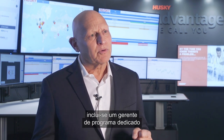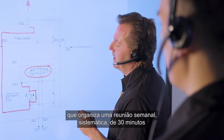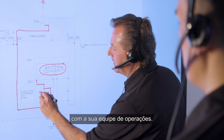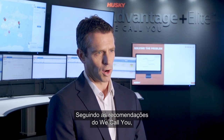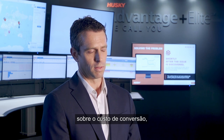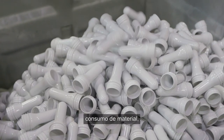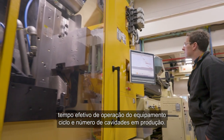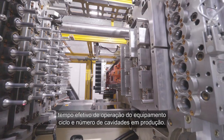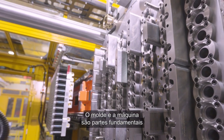Some other benefits that come with Advantage Plus Elite include a dedicated program manager who organizes a systematic weekly 30-minute stand-up meeting with your operations team. By following the weekly recommendations, we help customers systematically drive down their conversion cost variables — most significantly scrap rates, material consumption, cycle time, cavitation, and energy consumption.